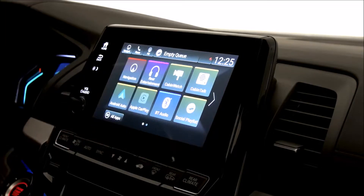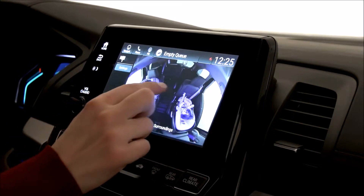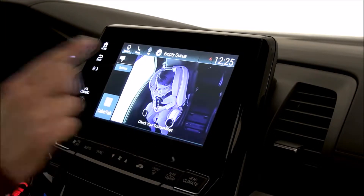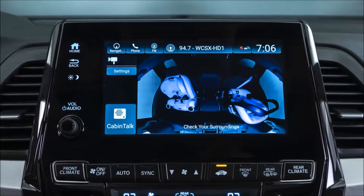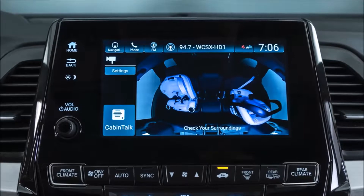Keeping tabs on the kids has never been easier with the new Odyssey cabin watch system. With the press of a button, mom and dad can get a bird's-eye view of the second and third row, day or night, from the ceiling-mounted camera with night vision.